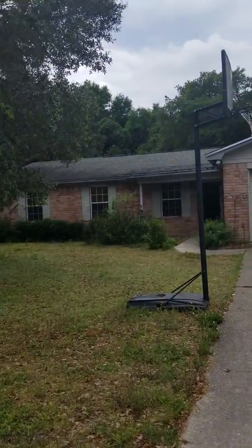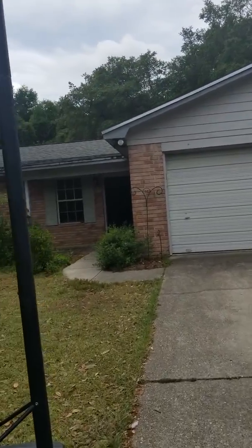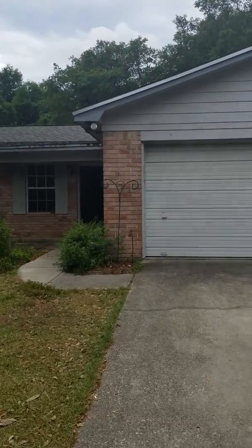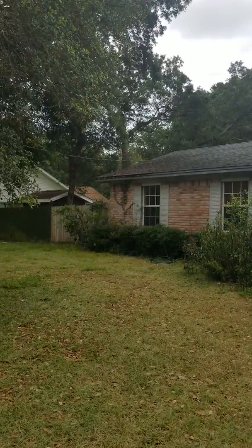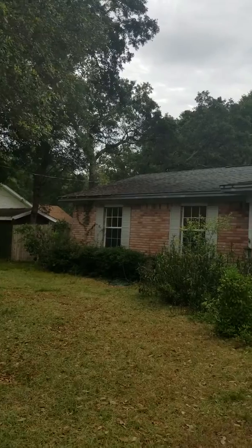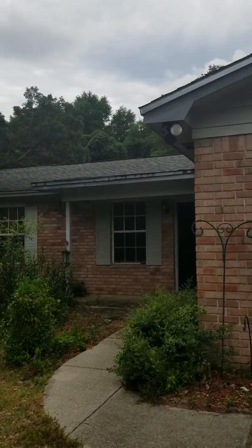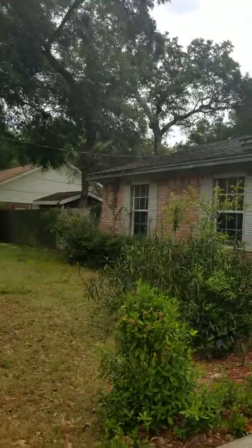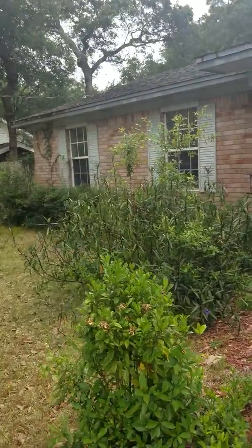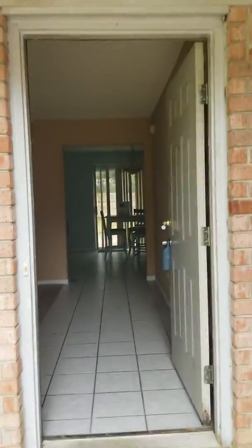This home definitely needs some TLC. The owners are getting ready to put in a new HVAC unit, which is a great savings. As you can see, there's foliage going up the side of the house going into the soffits. The roof does not look like a newer roof, and there's some rusting on the soffits and the fascia along the edge of the house.